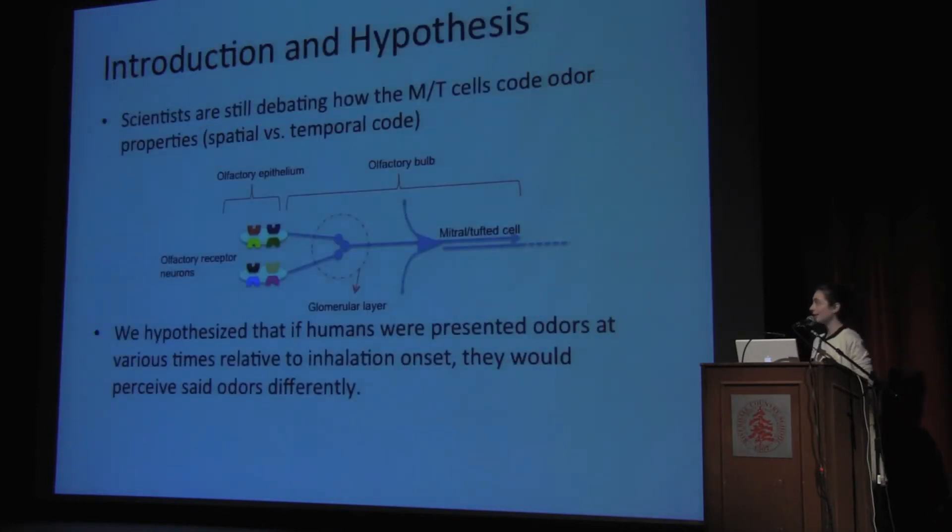A little background: scientists are still debating how the MT cells code odor properties. The MT cells I am referring to are the MT cells in the olfactory bulb, which is the first region of our brain that receives odor information after the receptors in our nose. These MT cells are what tell higher portions of our brain odor information. Some believe these MT cells code in what is called a spatial code, meaning that the rate at which these neurons fire and the shape of their firing is what tells higher portions of our brain odor information.